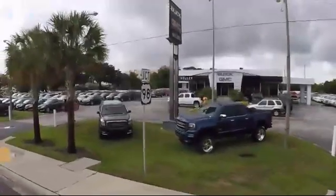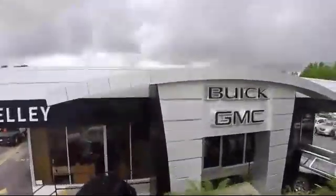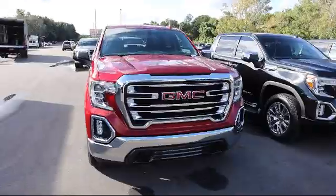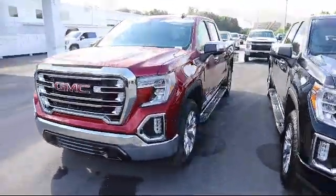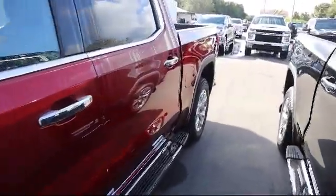Welcome to Kelly Buick GMC. Here's a look at another one of our great vehicles in our inventory. It comes equipped with Hitch Guidance, Trailer Tire Pressure Monitor System, Wi-Fi and Hotspot Capable, Steering Wheel Controls, 20-inch polished aluminum wheels, and Manual Tilt and Telescoping Steering Wheel.